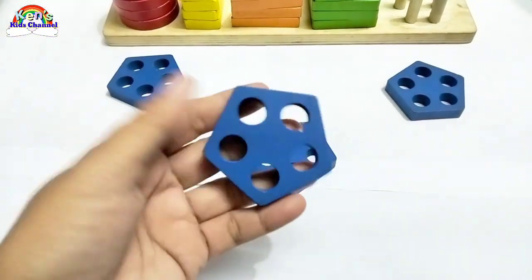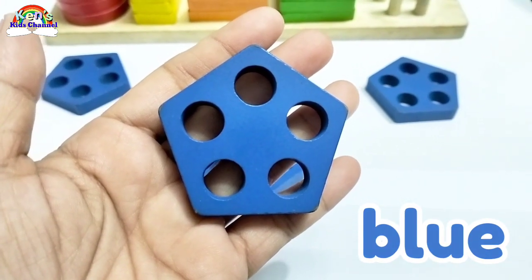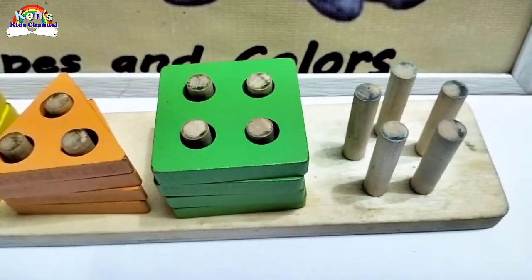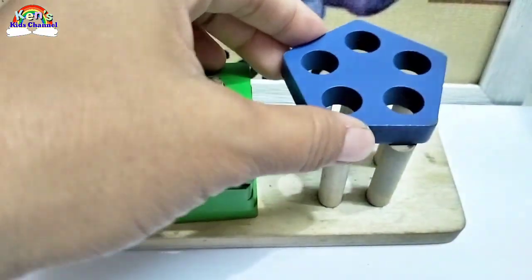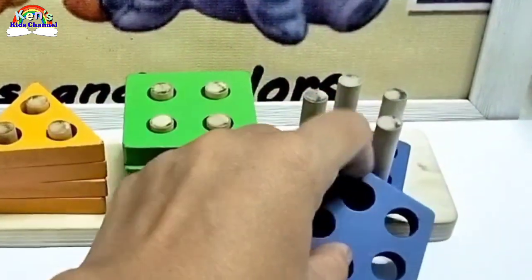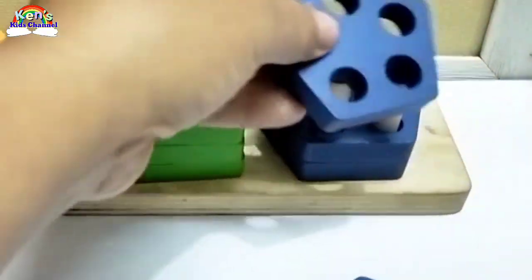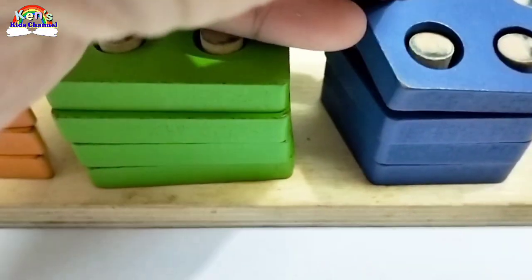And the last shape we have is a pentagon. This pentagon is color blue. How many holes are there in this pentagon? One, two, three, four, five. Good counting. Great job! Now let's get all the pentagons. Here's one. And another pentagon. And another pentagon. Good job!